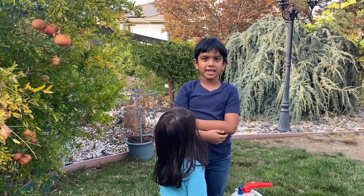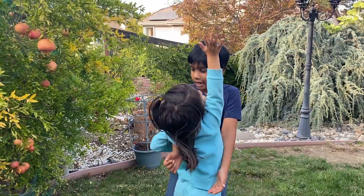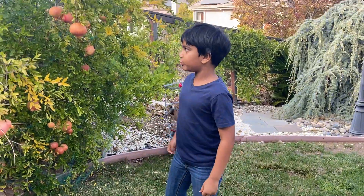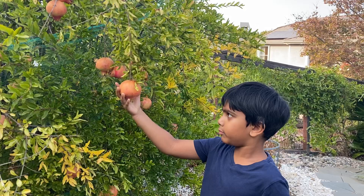Hello, my name is Arush and this is my little sister Prisha. Do you want to say hi? I think no. Hi! Yes. So, today I'll tell you what are pomegranates.